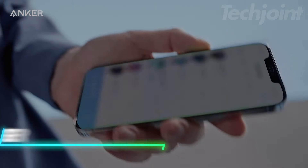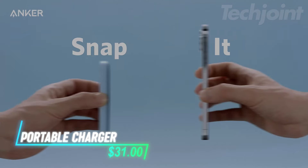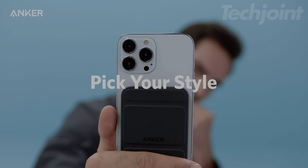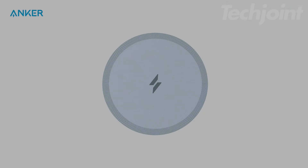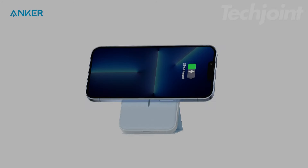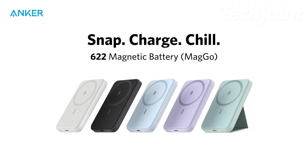Need a sleek and practical solution for on-the-go charging? This 5000mAh foldable magnetic wireless charger is designed to work seamlessly with iPhone 15 and earlier models. It features a built-in kickstand for hands-free viewing and a powerful magnetic alignment for efficient charging. With its ultra-thin design and compact size, it's perfect for travel while providing reliable power and convenience.